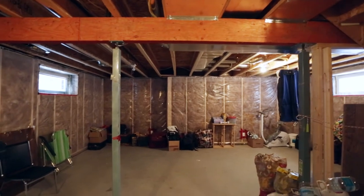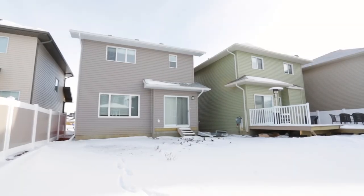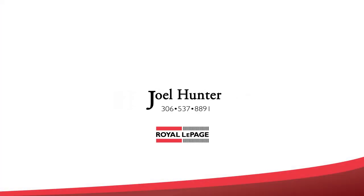The basement is spacious and open for development. This beautiful two-story home also includes central air conditioning and all window treatments. Contact Joel Hunter today for more information — this home won't last long.